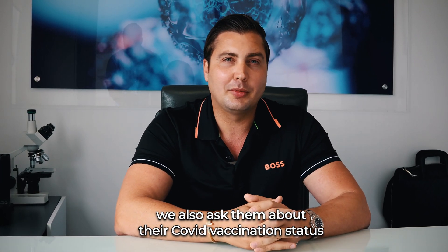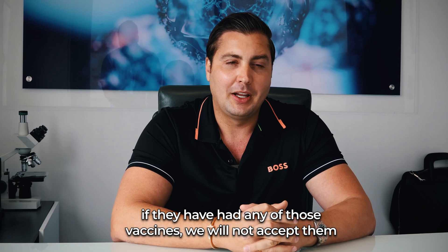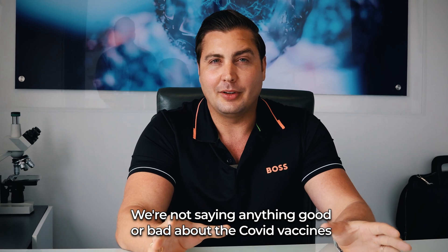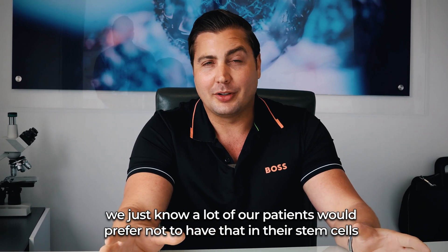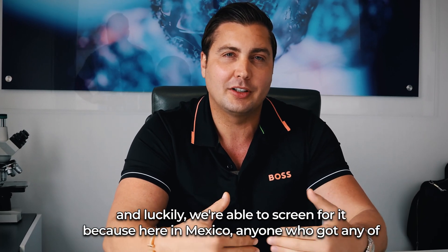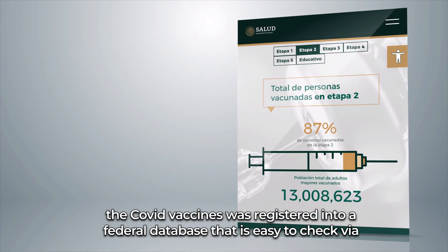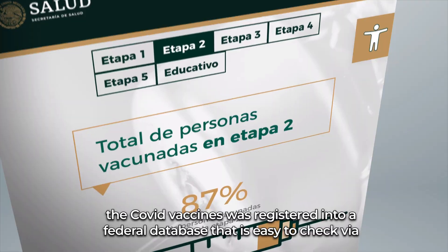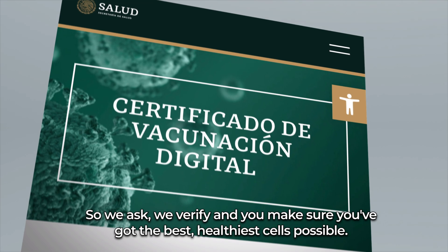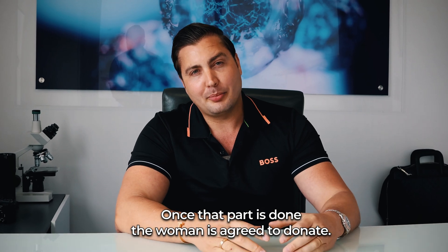We also ask about COVID vaccination status. If they have had any of those vaccines, we will not accept them. We're not saying anything good or bad about the COVID vaccines — we just know a lot of our patients would prefer not to have that in their stem cells. Luckily we're able to screen for it, because here in Mexico anyone who got a COVID vaccine was registered into a federal database that's easy to check via their CURP number, which is sort of like a tax ID number. We ask, we verify, and we make sure you've got the best, healthiest cells possible.